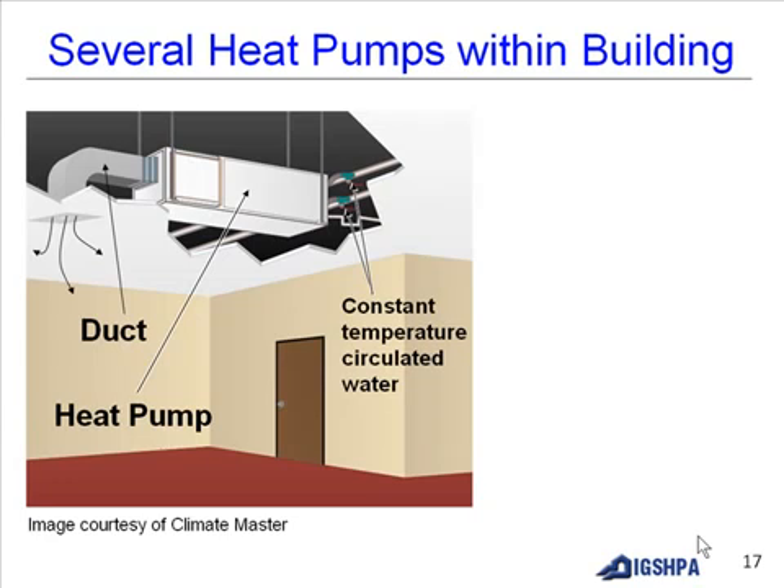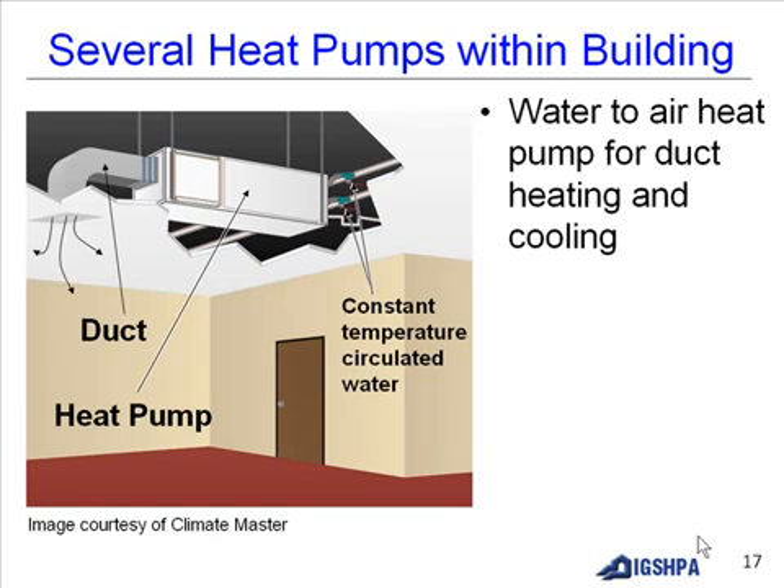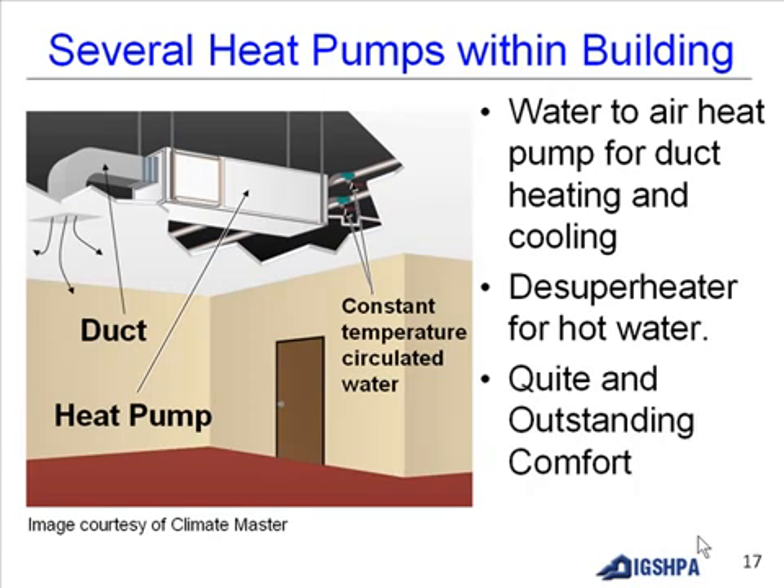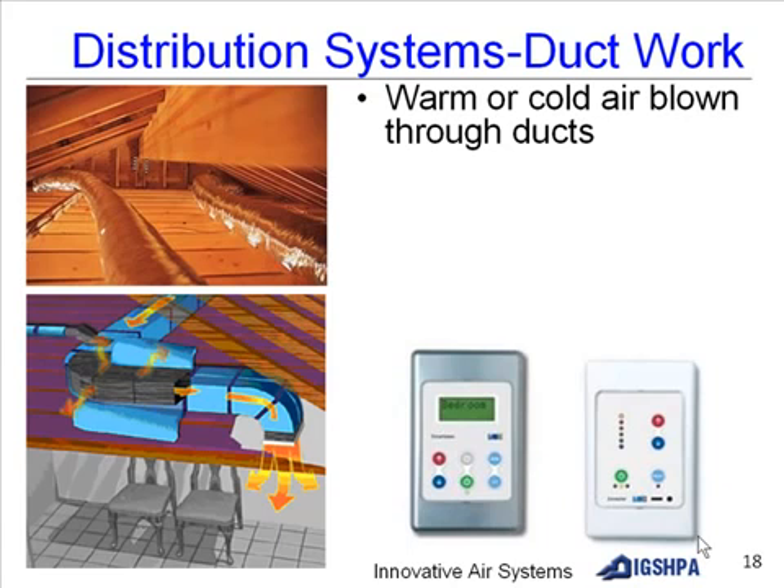Several heat pumps within a building can be located in the attic space. You have water-to-air heat pumps for duct heating and cooling, desuperheaters for hot water, and quiet, outstanding comfort. The duct work in the attic, the heat pump, and the constant-temperature water circulated from the loop system are all visible here.